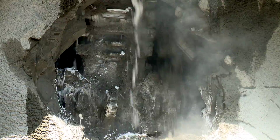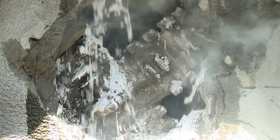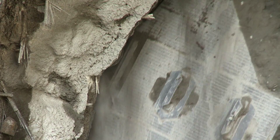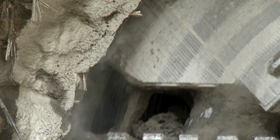We're in soft ground conditions — we have sand, silt, till, clays, and lots of groundwater. It's been able to handle those conditions fairly well. We have advanced as fast as 120 millimeters a minute, which is generally considered the upper operating limit of this tunnel boring machine. There's been some difficulty moving the sand through the machine, so we've mostly been boring at about 90 millimeters a minute.